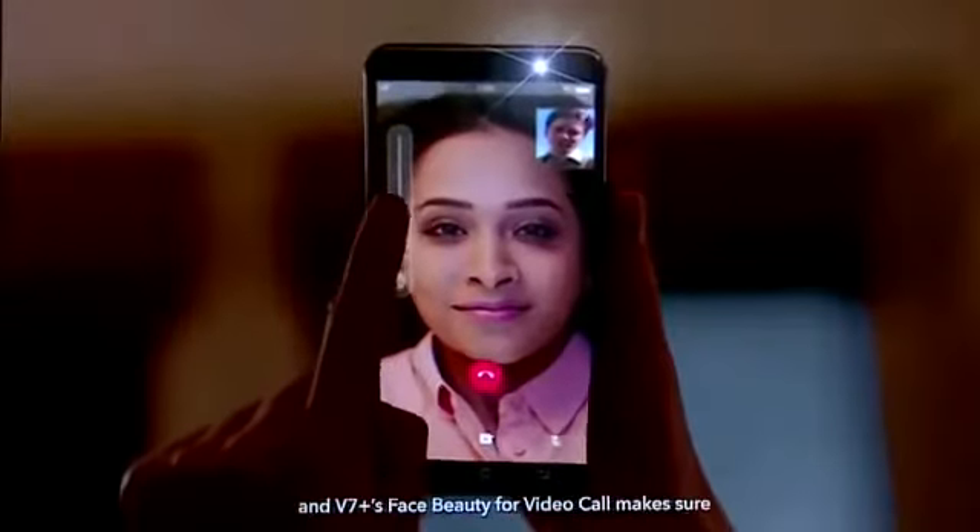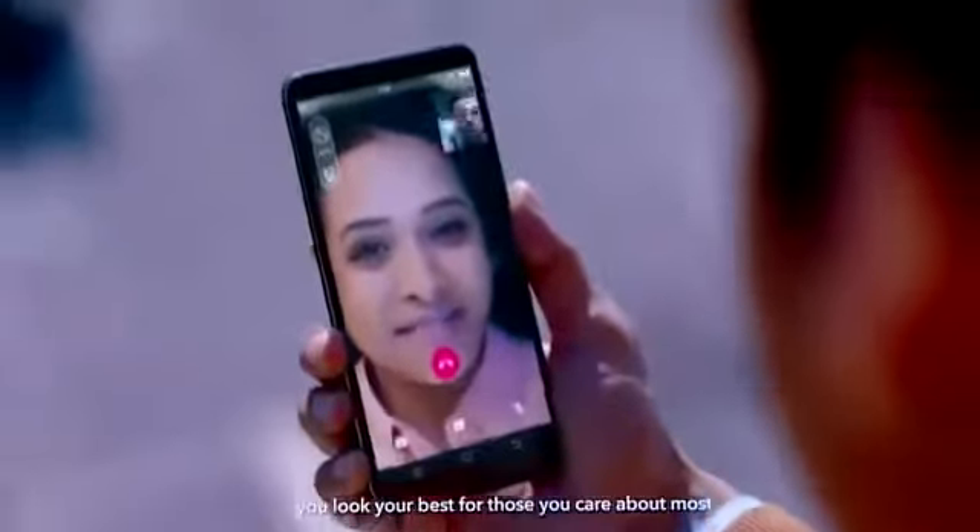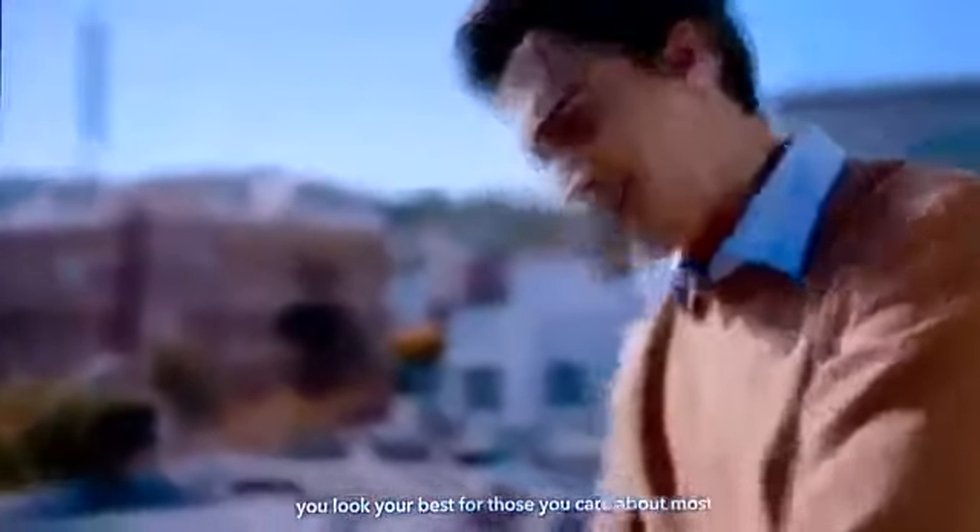These days, a friendly face is just a click away. V7's Face Beauty for video call makes sure you look your best for those you care about most, and it works seamlessly with popular video chatting software.